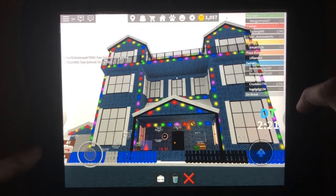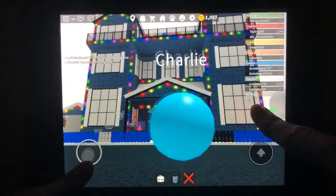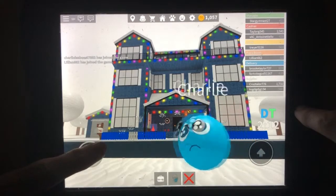All right, people. It's been exactly, I think, a year and a half — but maybe yesterday — since I moved in. And today we're at the first official tour of my new house.